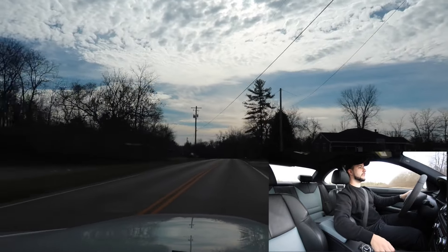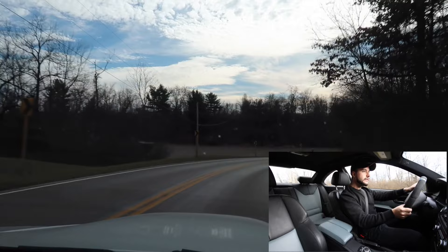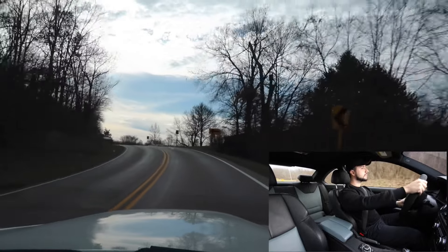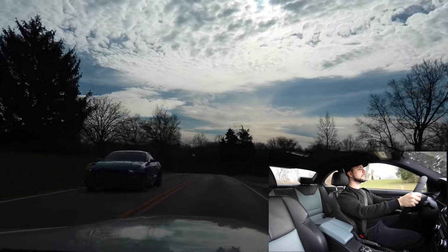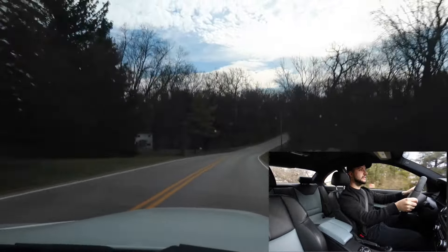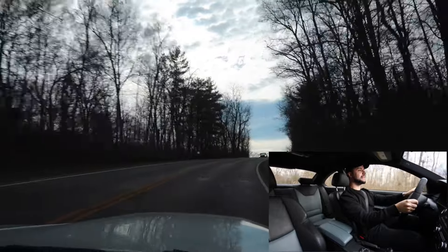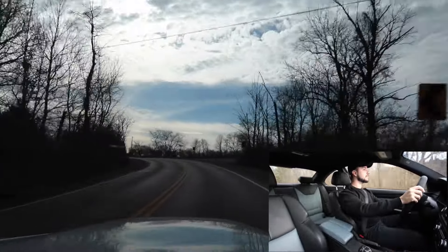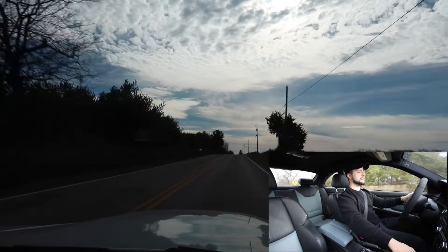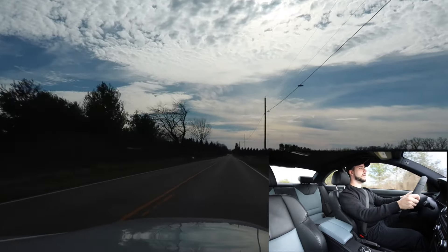I don't know these roads so I'm being a little cautious because I don't want to die. Hitting 8,000 RPMs — going 120 on the back roads. Let's go.